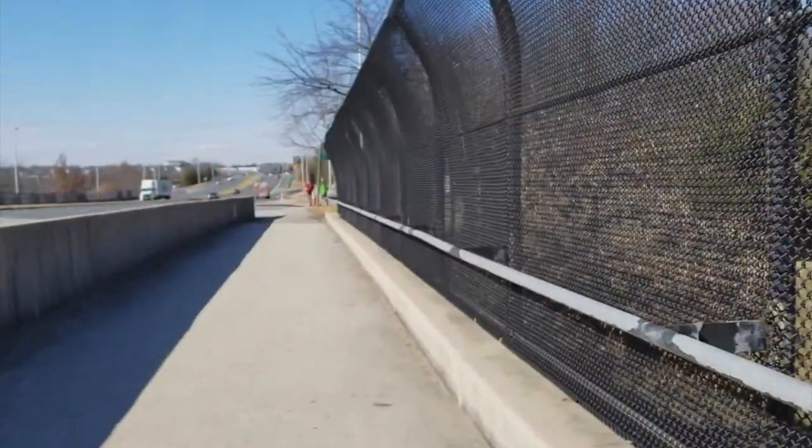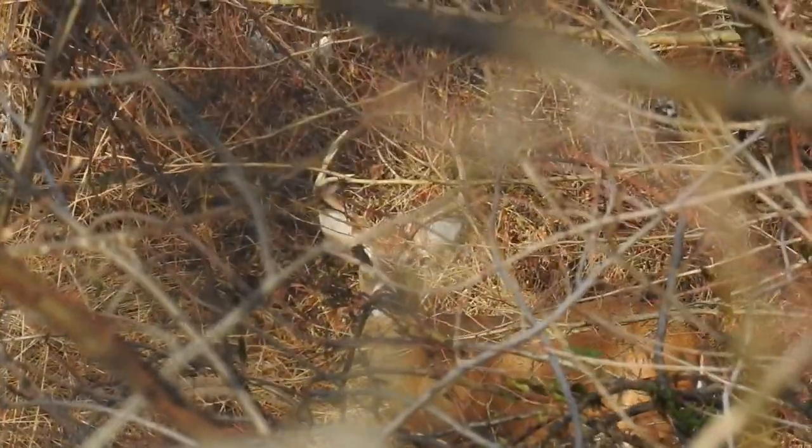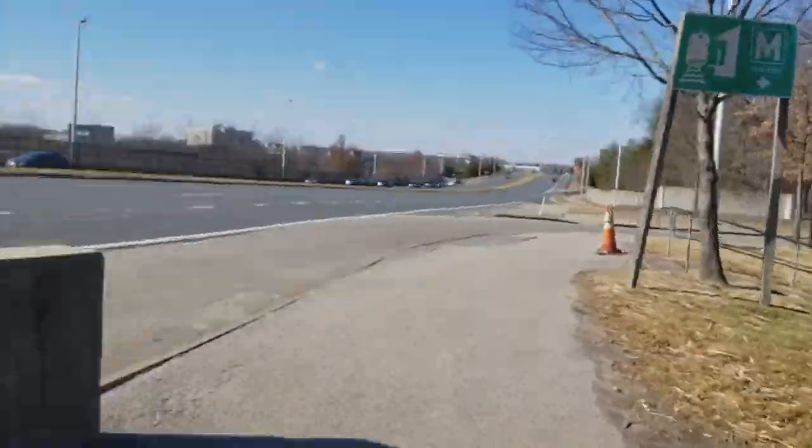That wasn't the end of my walk. I encountered one more interesting creature staring at me from behind a fence. These deer seem to graze right by the metro — it's amazing to see them so close to our transportation system.